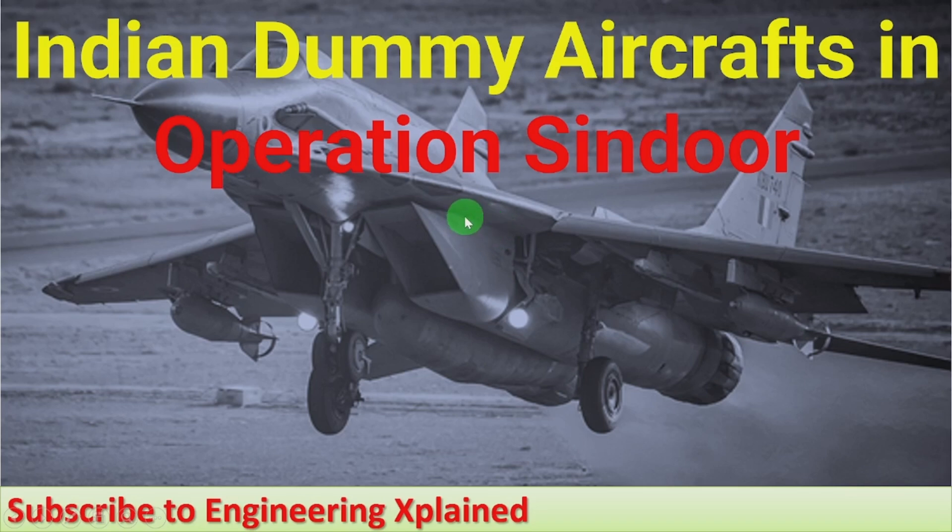Here I will discuss how dummy aircraft were used in Operation Sindhur. Operation Sindhur is a military operation conducted against terrorist camps located in Pakistan and Pakistan-occupied Kashmir, because of the deadly terrorist attack at Pahalgam on 22nd April 2025, killing 26 civilians. Here, how were the dummy aircraft useful during that operation? They targeted different terrorist camps, and later operations were carried out to destroy Pakistan's air bases, where dummy aircraft were used.